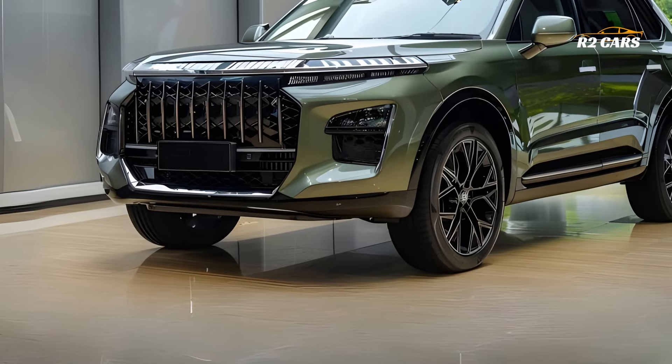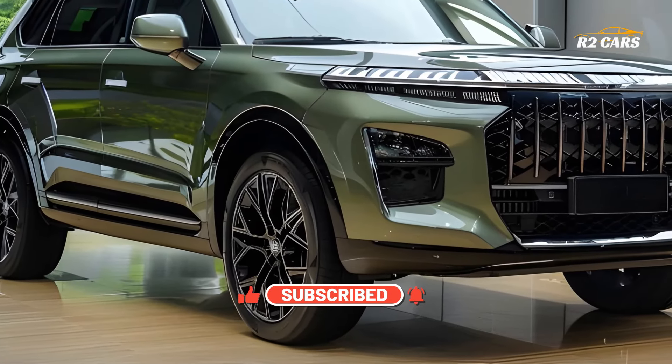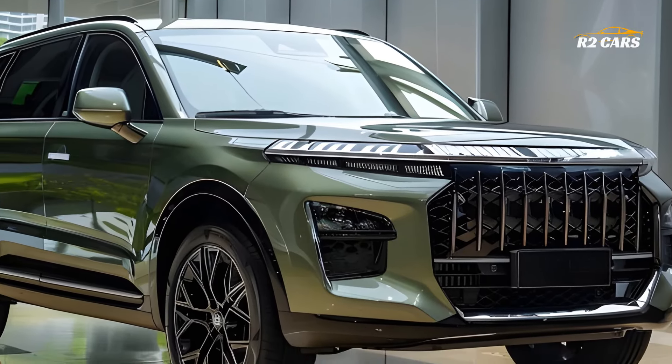Safety is the Jayco 7 Hybrid's top priority. Advanced safety features including adaptive cruise control, lane-keeping assist and automated emergency braking provide you peace of mind when driving.